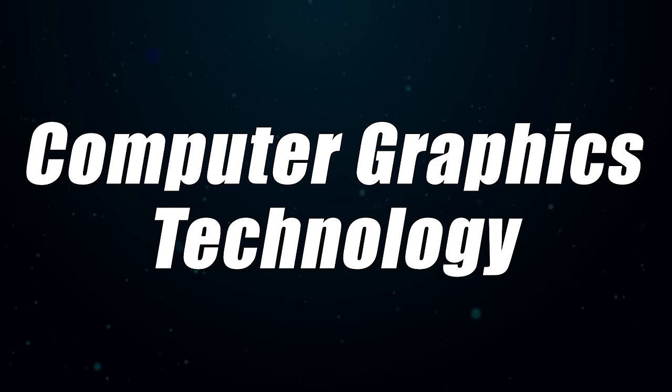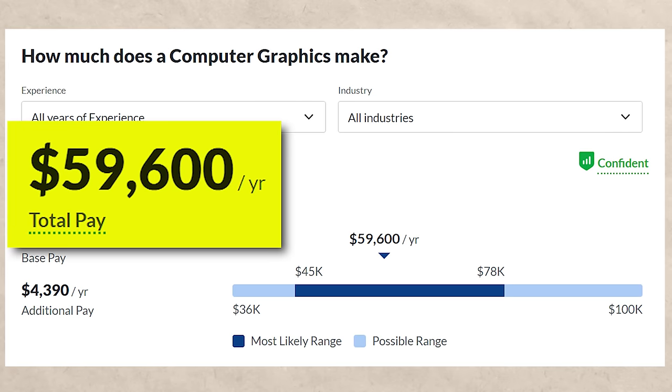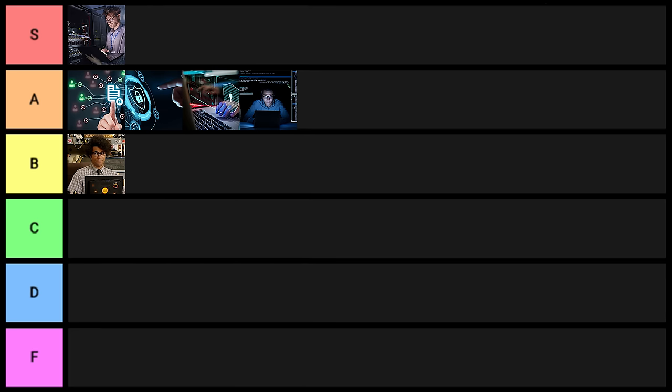Next on the list is computer graphics technology. With this one, you'd expect to make about $59,000 a year, and on LinkedIn there are only about 3,900 results — which is not very good for a technology degree or career. This one goes into D tier.